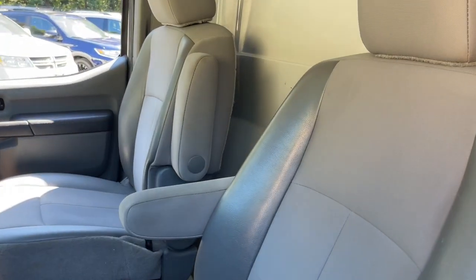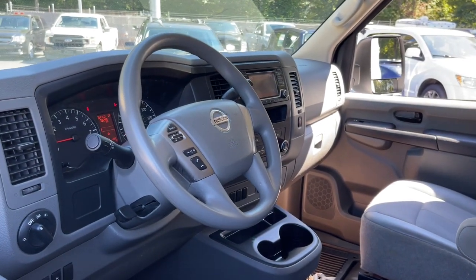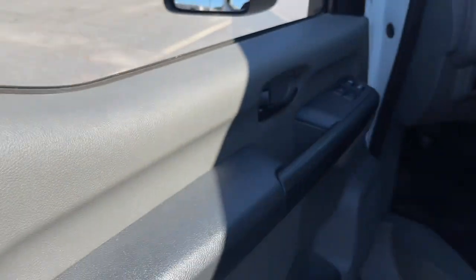Available in passenger or cargo configurations, this hard-working hauler delivers robust utility, a smooth ride, and easy maneuverability.